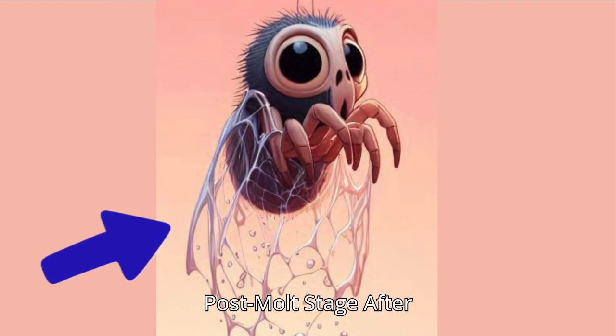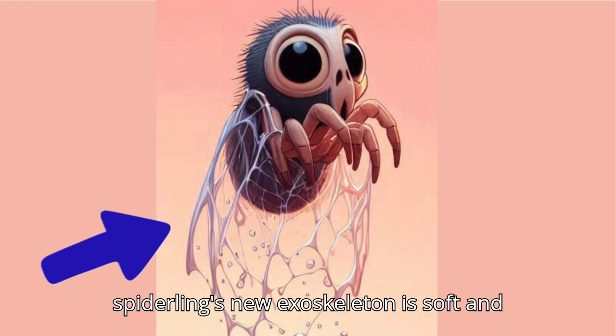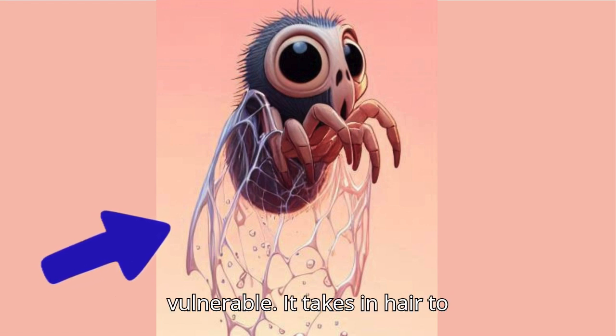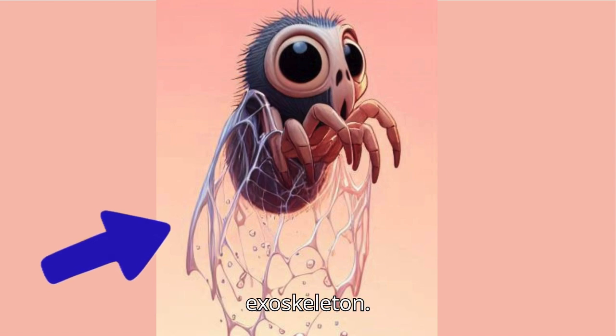Post-molt Stage: After emerging from the old exoskeleton, the spiderling's new exoskeleton is soft and vulnerable. It takes in air to expand its body and harden the new exoskeleton.